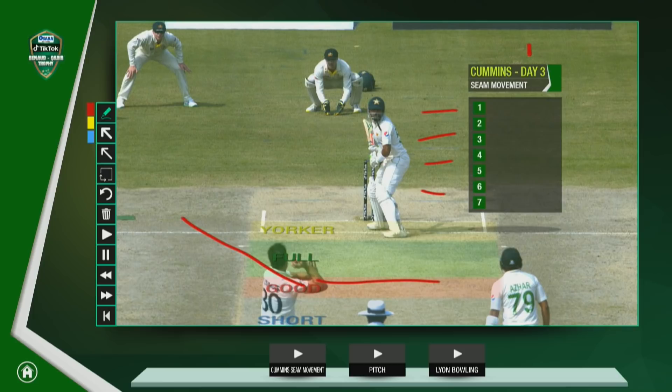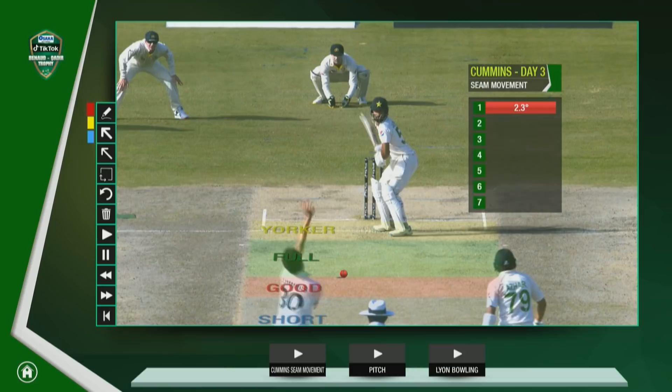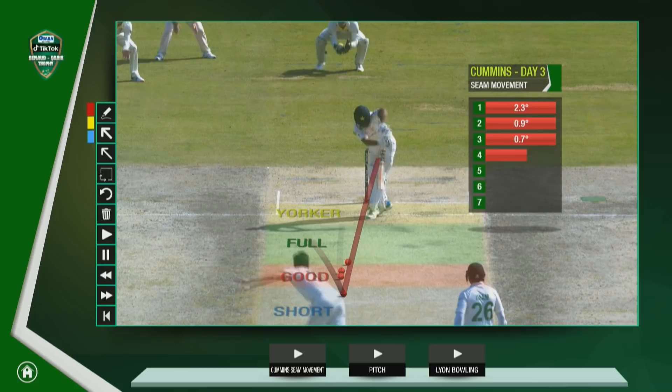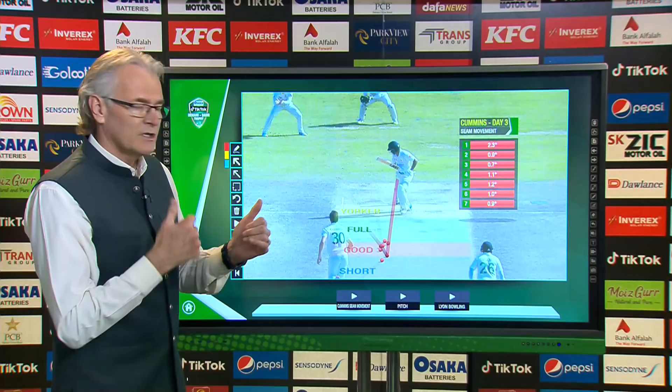This is the seam movement from day three, but there's also some movement off the cracks as well. Have a look at the degrees of movement — 2.3 degrees on that first one. Hitting this length all the time, he is absolutely spot on. He is going to be absolutely key in day five, the last day of this series. That's one player Pakistan's batsmen are going to have to watch out for.